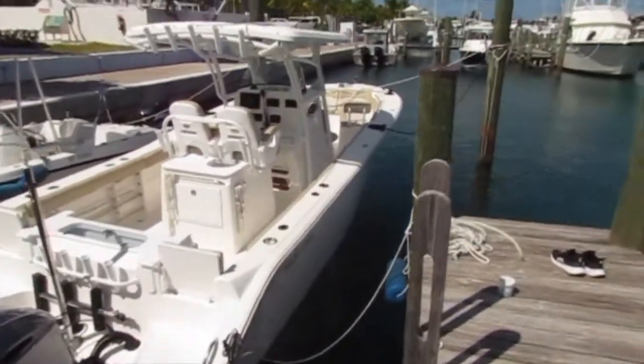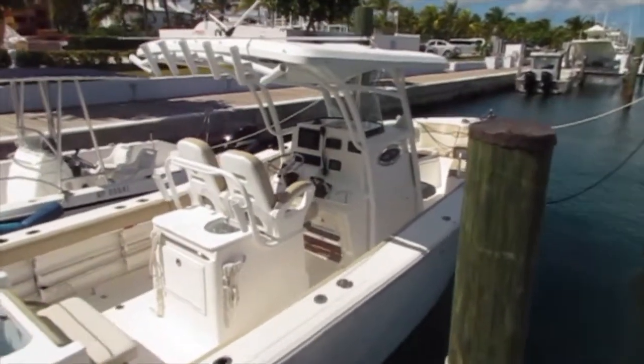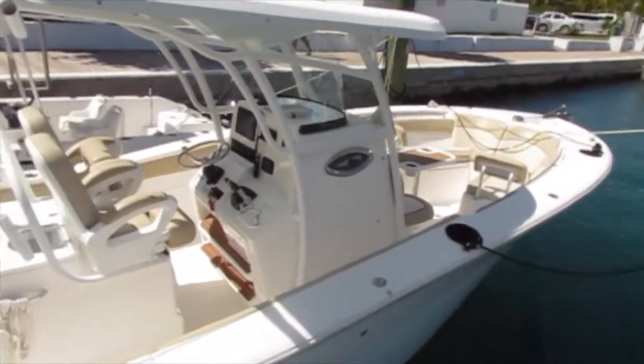We're going to take a look at it from the outside. It's powered by twin 250-horsepower Yamaha four-stroke outboards with 170 hours. Very beautiful boat, meticulously maintained.